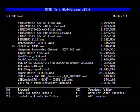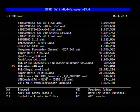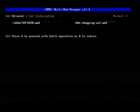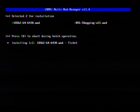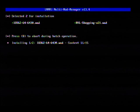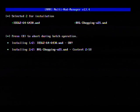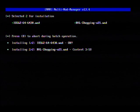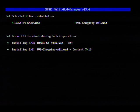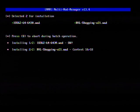Hit plus and it will mark that for batch install, so we can install both at the same time. Press A to proceed.